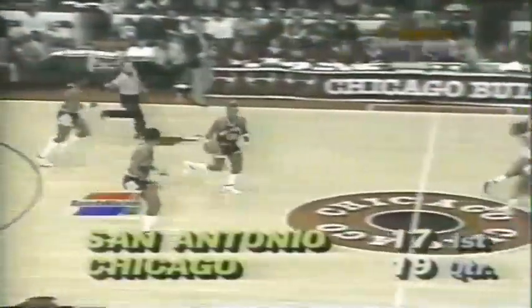Jordan, nice move to the baseline, runs into heavy traffic, dumps it off. Here's Woolridge driving — the head fake, goes up, got the basket. He put that one in over heavy pressure from Artis Gilmore. That was hard work.